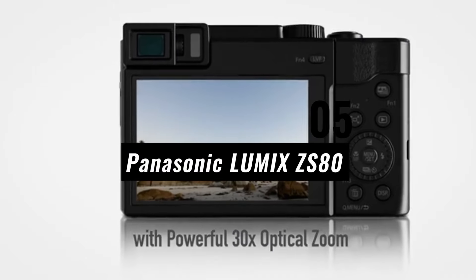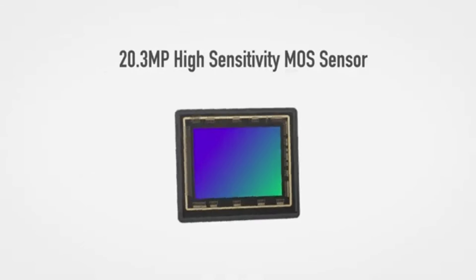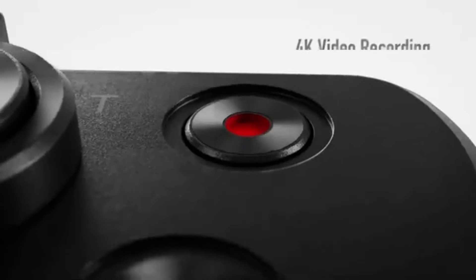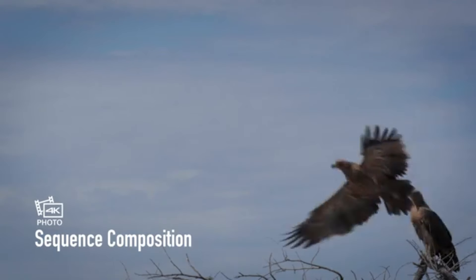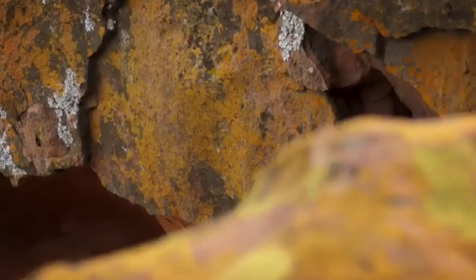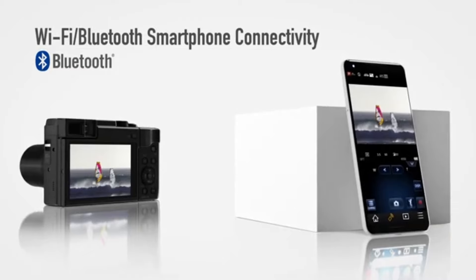Number 5: Panasonic LUMIX ZS80. The Panasonic LUMIX ZS80 is a tiny digital camera built for consumers that value portability above functionality. It has a strong zoom lens, making it an excellent choice for a variety of shooting circumstances. Its modest size makes it ideal for travel and everyday usage, slipping effortlessly into a pocket or small bag. It features a high-resolution sensor, 4K video recording, sophisticated autofocus, and built-in image stabilization — particularly useful in low-light circumstances.